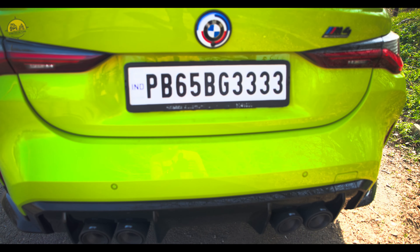Abhi aapko iske sound note bhi ek baar suna dete hain. Hanji, finally toh Gauri aapne dekh li hai — let me know how you like the car, color aapko kaisa laga and overall Gauri aapko kaisi lagi. This was a quick walk-around video, we will try to make more content on this car. Comments mein bataiye aapko gaadi kaisi laghi and kaisa content aapko chahiye, toh jaldi.